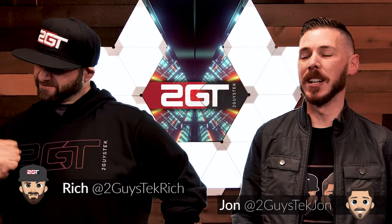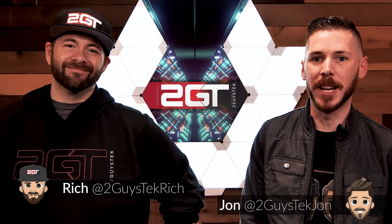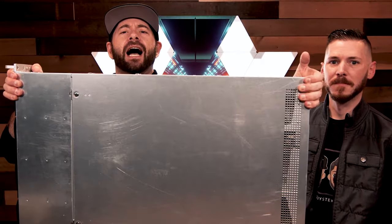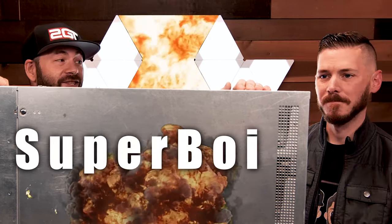2021 is finally here! You know what that means — it is time to get some upgrades for our home lab. Move over Big Boy, welcome Super Boy! We're talking about a Super Micro server.